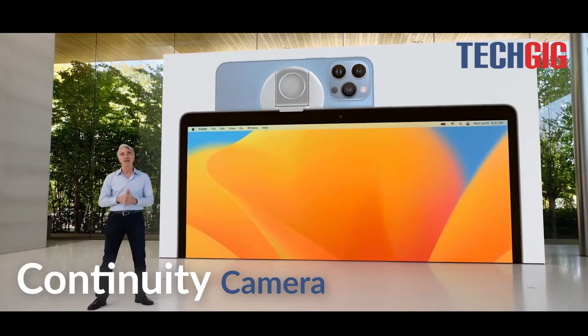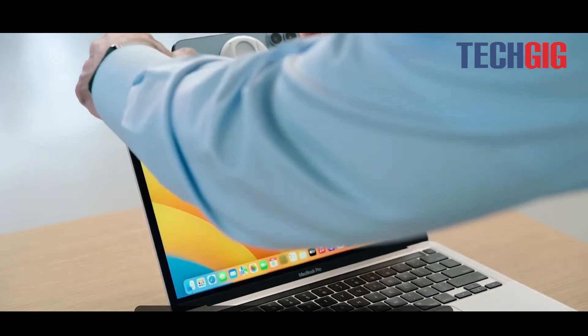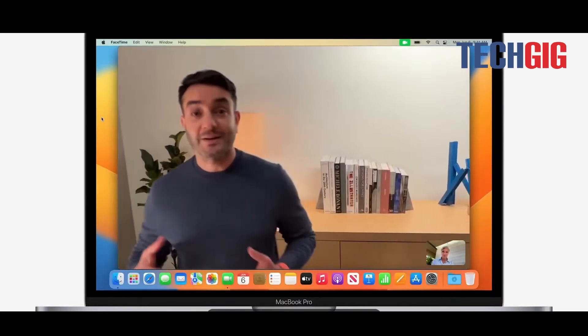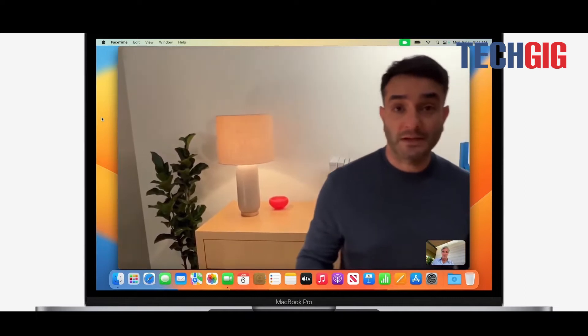Continuity Camera allows an iPhone to act as a webcam for a Mac. It works wirelessly, so there's nothing to plug in. Some iPhone camera effects will be available in this mode, such as Portrait Mode and Studio Light. Center Stage uses the wide-angle lens to keep the user centered on screen.